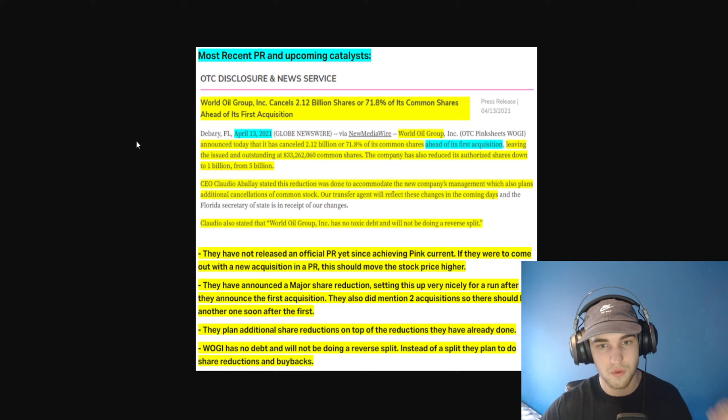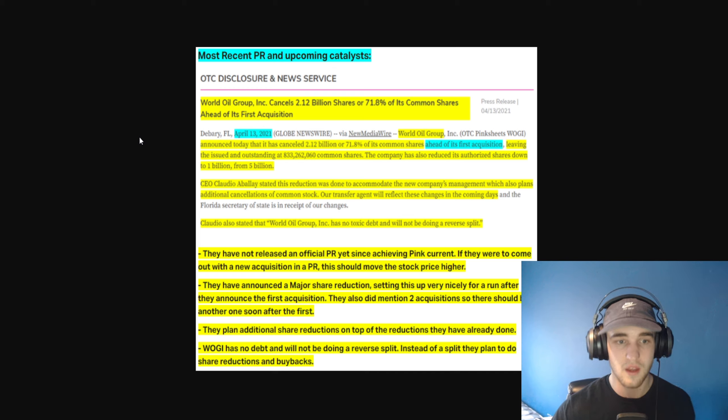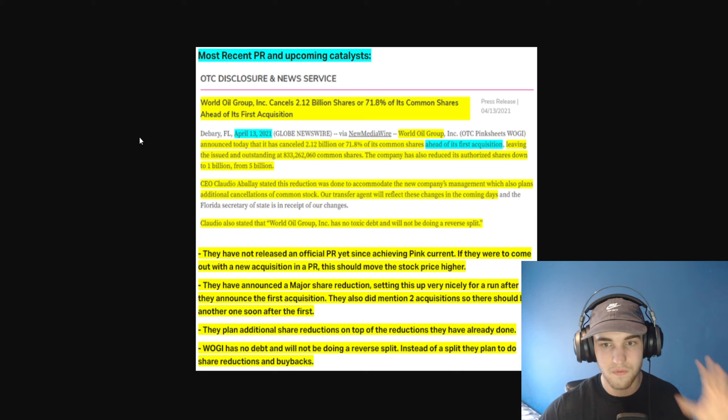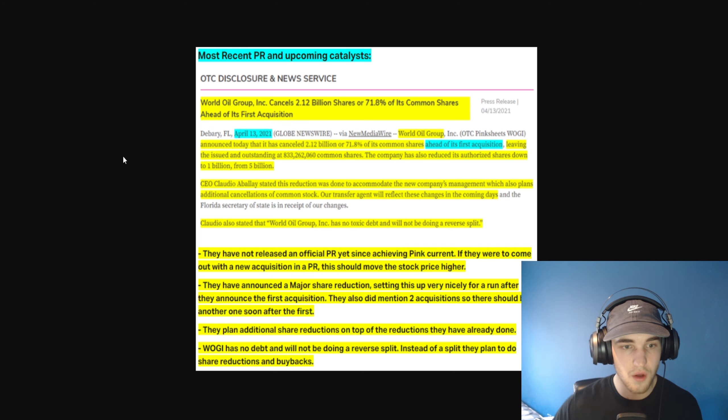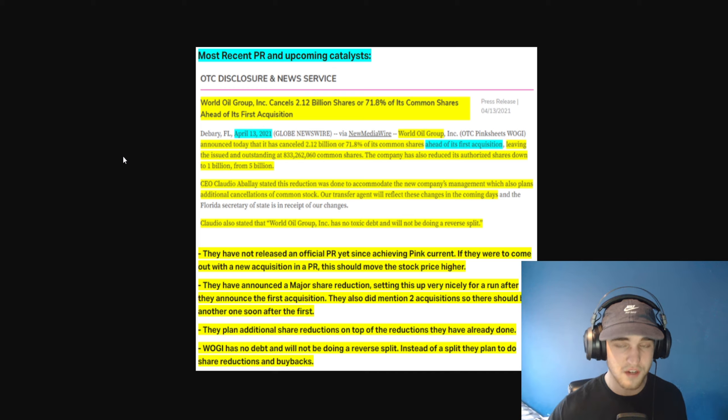The CEO stated this reduction was done to accommodate the new company management, which also plans additional cancellations of common stock, and their transfer agent will reflect these changes in the coming days. Claudio also stated that World Oil Group has no toxic debt, no debt, and will not be doing a reverse split. Instead, they're going to be doing share buybacks and share reductions, which actually increases shareholder value significantly in both the short and long term.